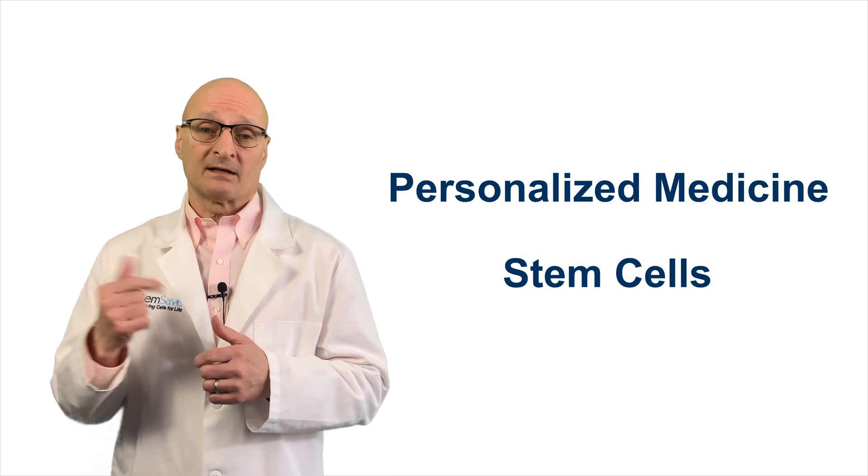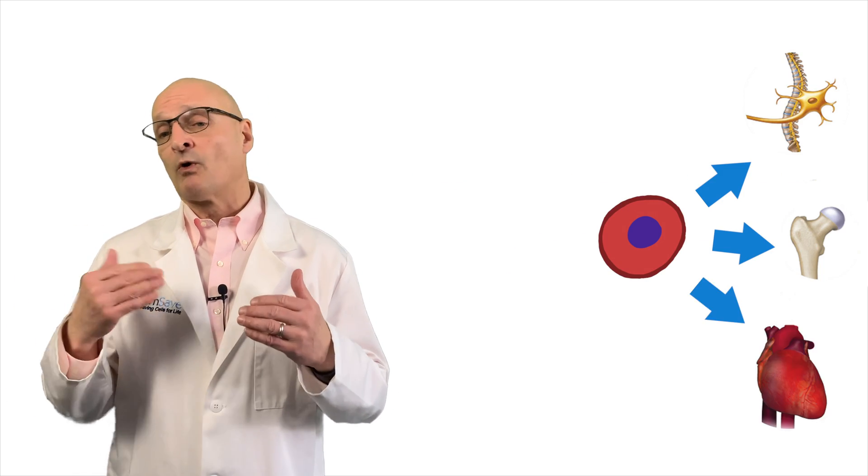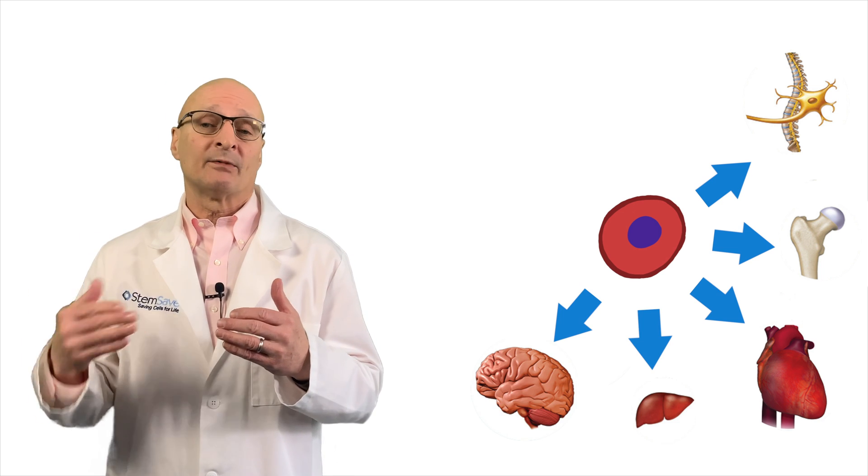This trial represents a convergence of two powerful forces: personalized medicine and stem cells. It points to where regenerative medicine is heading, utilizing the patient's own stem cells to treat a wide range of disease, trauma, and injury.